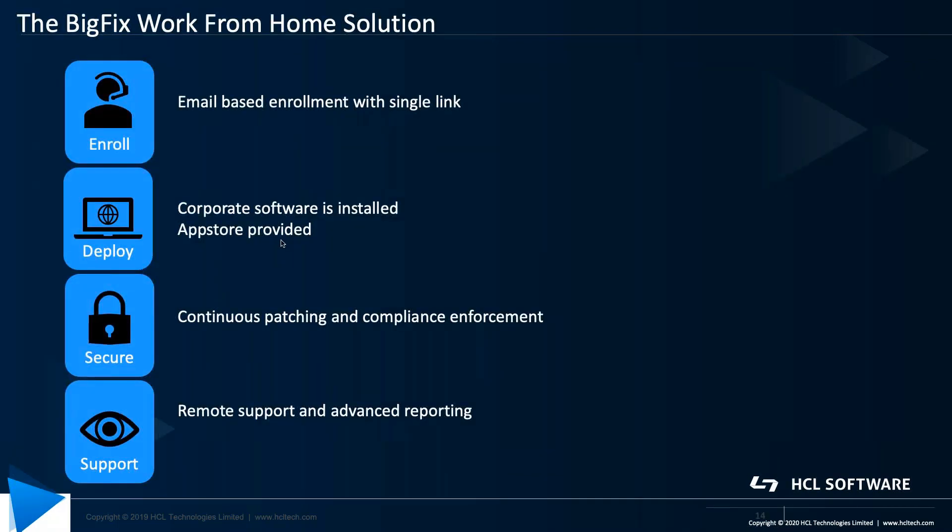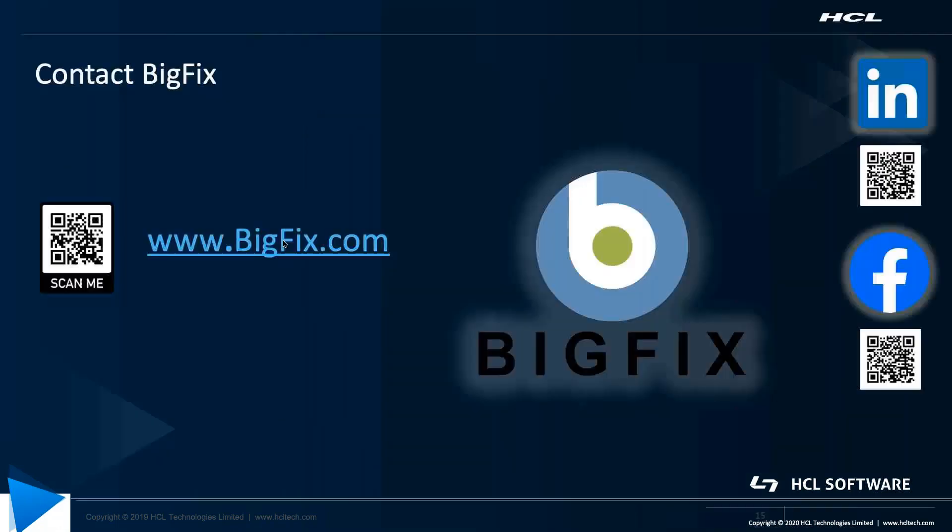Finally, four steps to the work from home solution: email-based enrollment, corporate software installed, continuous patching and compliance, and remote support and advanced reporting. With this presentation, I hope to give you a quick overview of what it takes to provide full support for work from home initiatives.